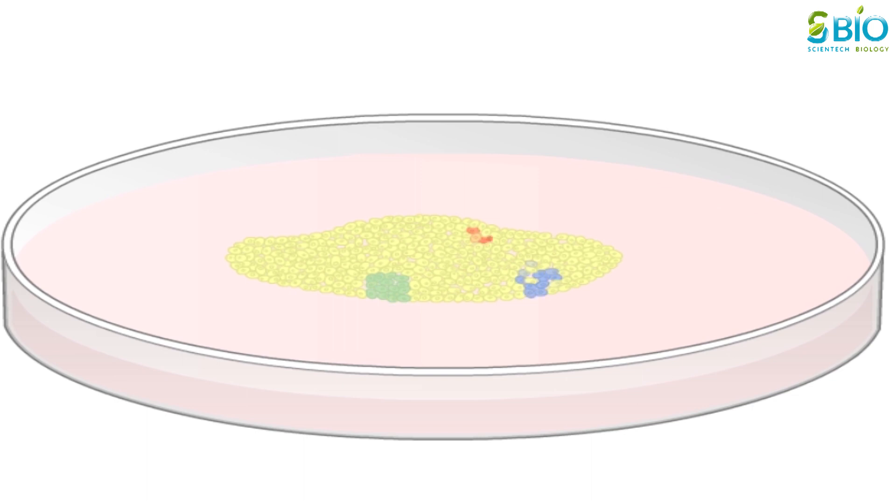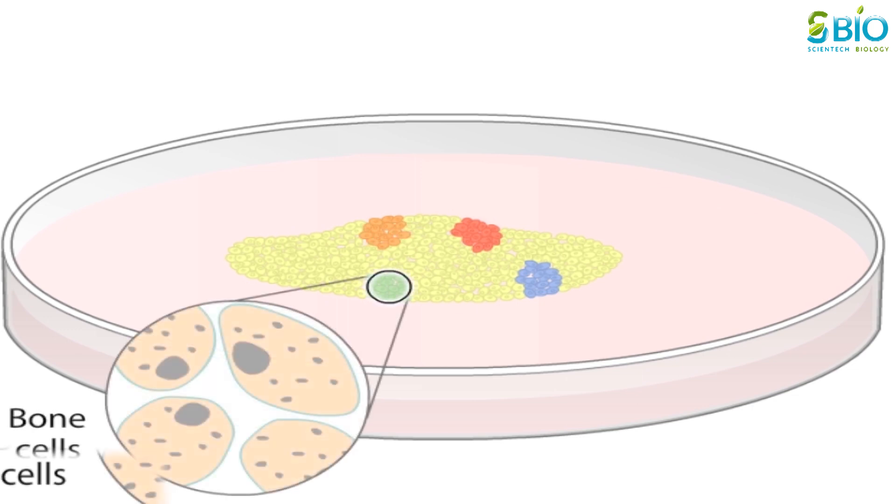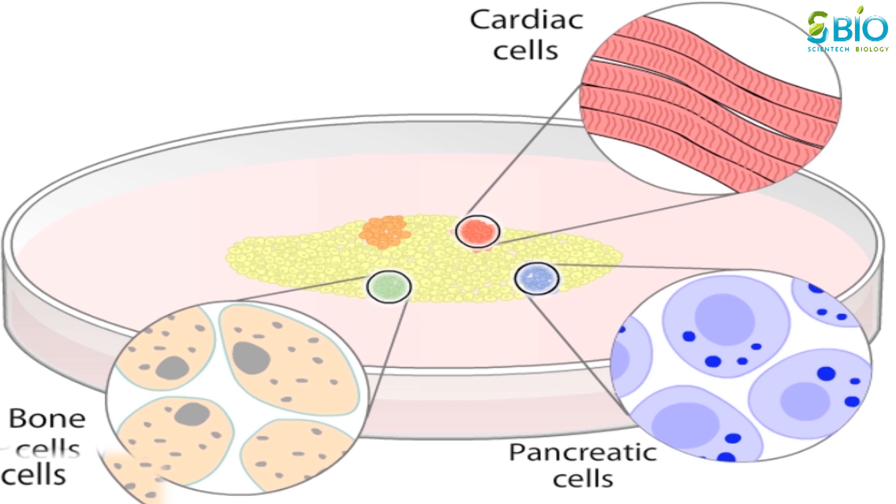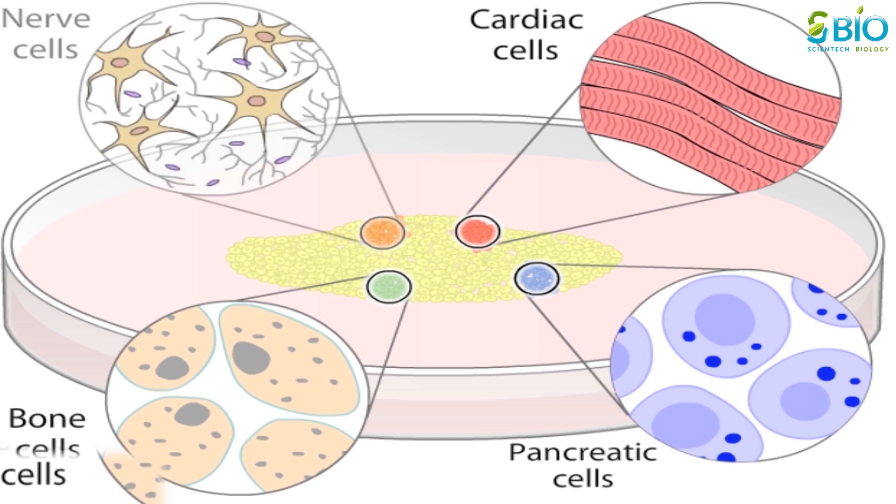Sometimes pockets of cells will stop dividing and begin to differentiate spontaneously. Groups of cells may develop properties of mature bone cells or pancreatic cells. Others develop into muscle cells that can contract, and still others into nerve cells.